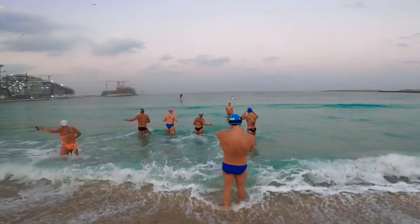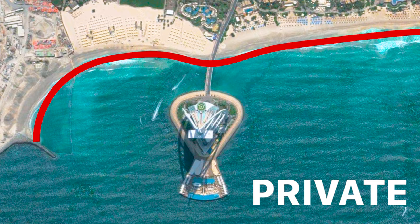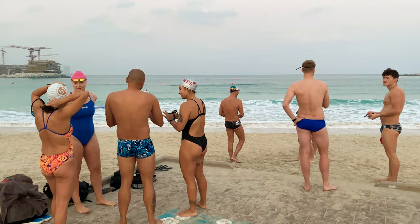We started the open water swim from the beach about 1.5 kilometers away, because the shoreline immediately next to the hotel is private beachfront owned by the Jumeirah Group. We gathered at sunrise, I started an open water swim on the MySwimPro app, and we were off.